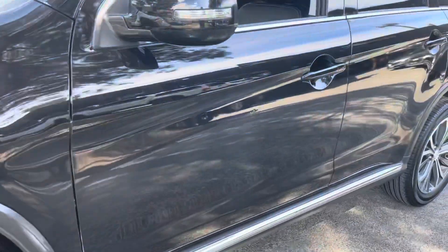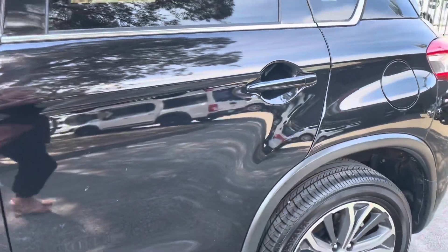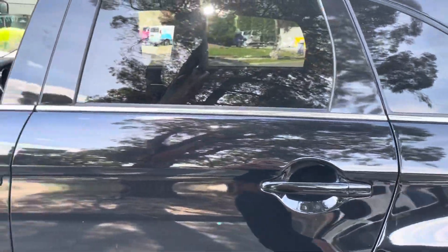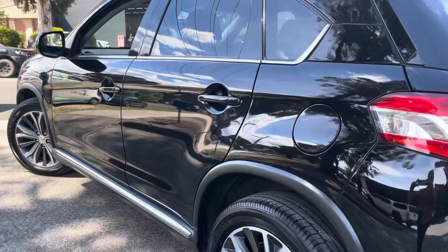The idea of this is to give you a good overview of the car, take you through all of the panels, showcase the quality, and a bit about what we do here at Dealership Direct — to take you through everything before you head down.